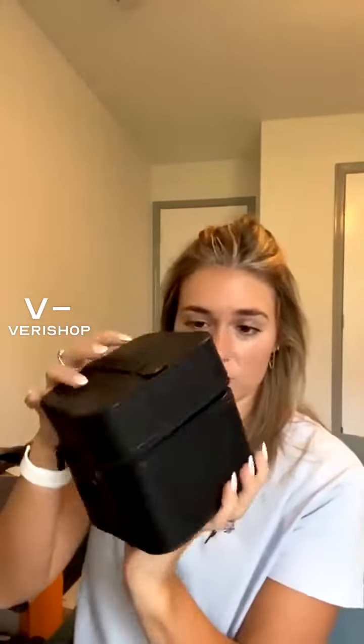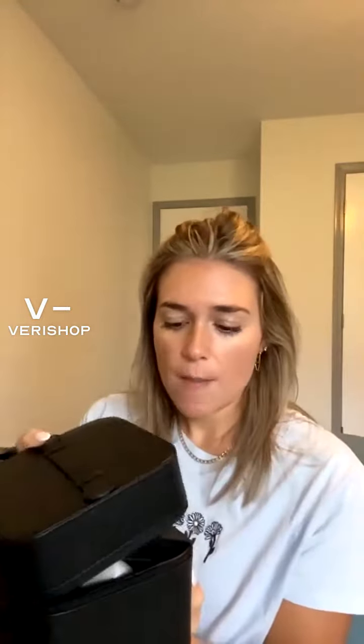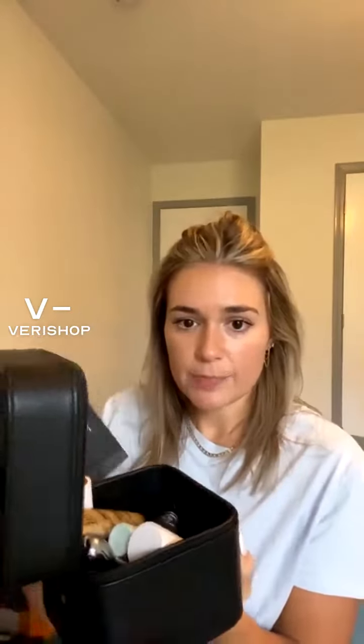Let me share this with you first — this little makeup box holds so much in here, I couldn't believe it. It looks tiny, so it's great for traveling. It's a hard case so it's going to keep your makeup safe, but it's so compact. It has this palette in here and all of this — it's insane.